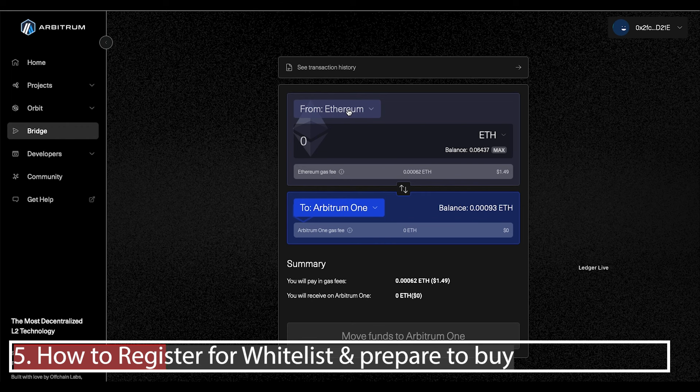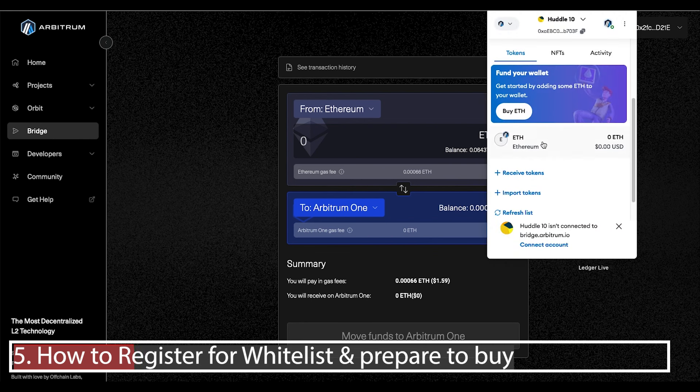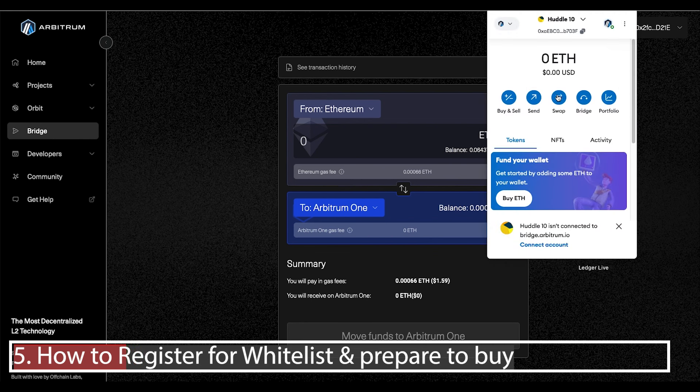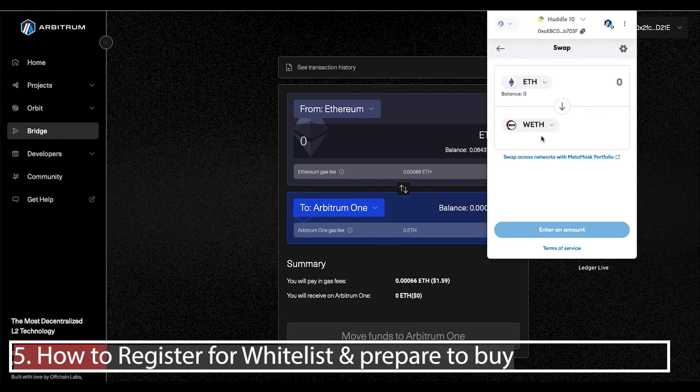Once you have Ethereum in your MetaMask wallet on Arbitrum, click Swap, choose Ethereum, then type in WETH wrapped. That's the token you use to purchase this node. Enter the amount you want to convert, make sure you leave a little bit for gas fees, then click Convert. That will get the wrapped Ether in your wallet in preparation for the sale.